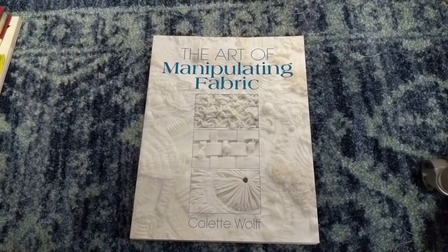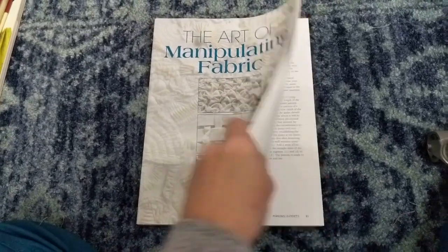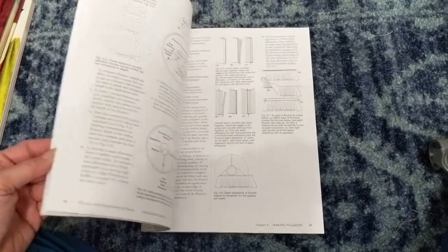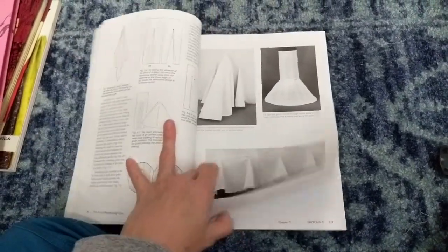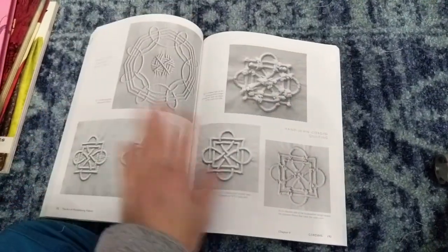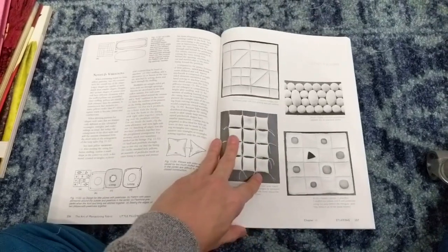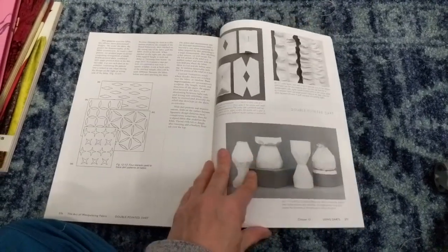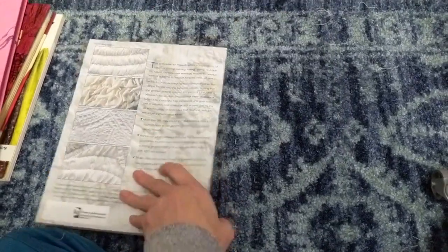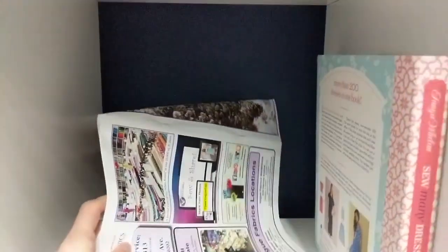'The Art of Manipulating Fabric' — I don't know what I was thinking when I bought this book. It's really cool but it's more like sculpting with fabric, more haute couture, avant-garde, runway-level stuff. If you want to have some fun and be super creative and sculptural with your fabric, go for it — but I'm not going to recommend it for a home sewing channel. Also back here is my Vogue Fabrics catalog.